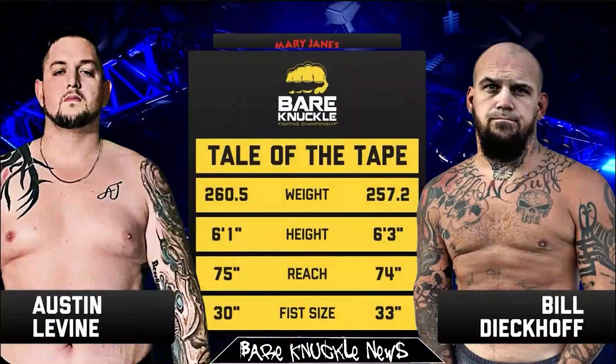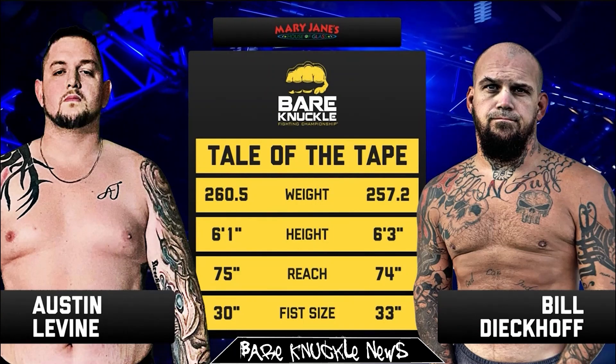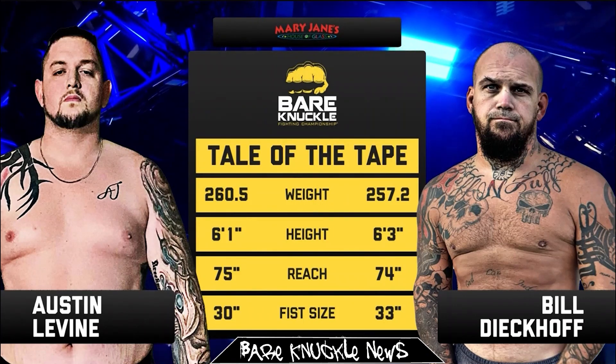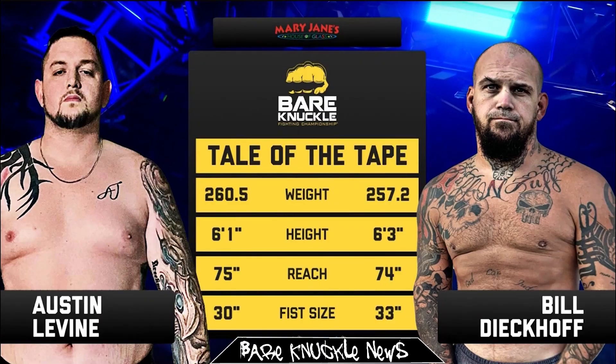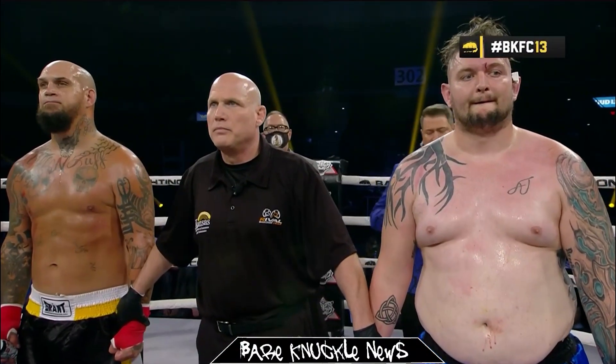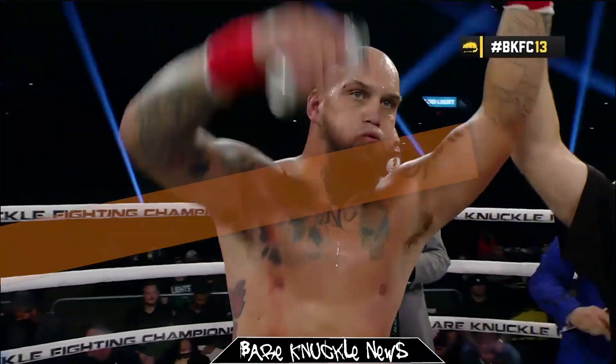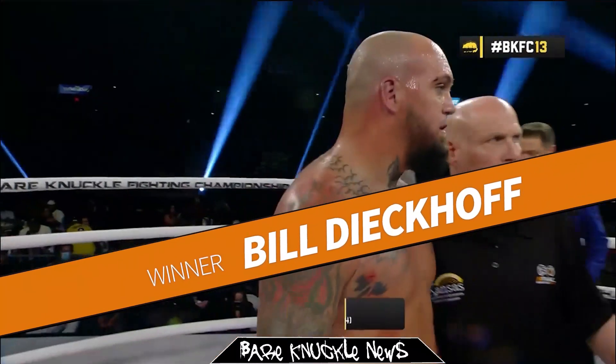The next and final undercard match was kind of a rematch of sorts, with Bill Dickoff and Austin Levine pitted against each other, but this time in their squared circle. Both men had fought before in MMA with similar results. Dickoff landed punch after punch against Levine, scoring the TKO win in the first round.